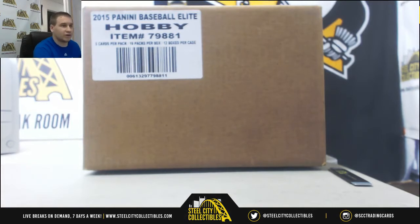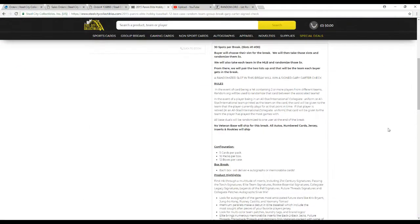Let's go over the rules real quick. 30 spots in the break. Buyers choose their slot. We're going to take all the names, take all the teams in Major League Baseball, randomize them five times each.